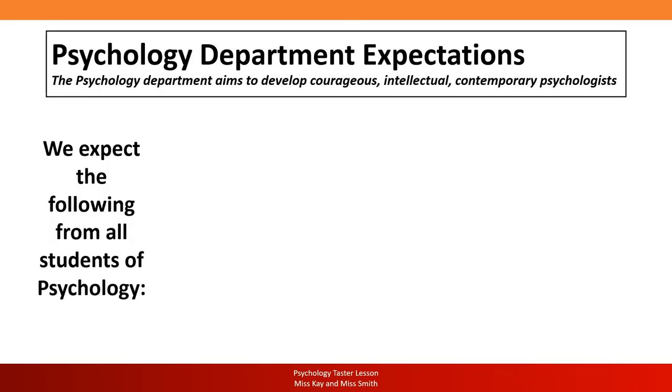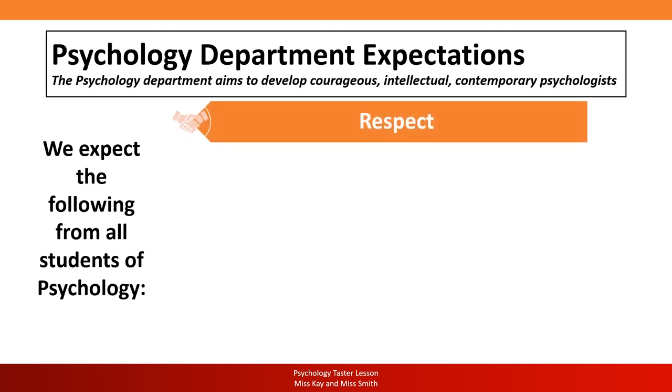The psychology department has many expectations, but the first expectation is of ourselves as your teachers — we are committed to developing you as courageous, intellectual, contemporary psychologists who can go into the world of work or progress to university. But there's an expectation on you too: show respect. Show respect to staff and to your peers. Respect takes many forms and is shown in your conversations with us, even via email — at a very basic level, greet us and put 'Good morning, Miss' in your emails.